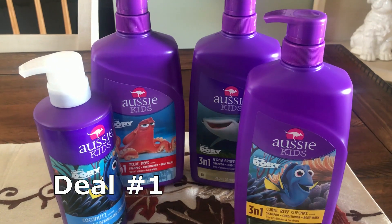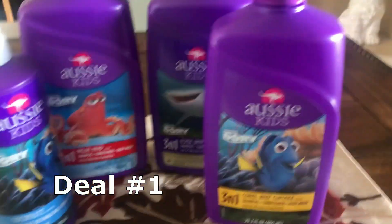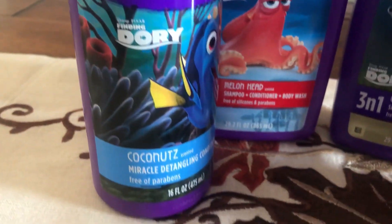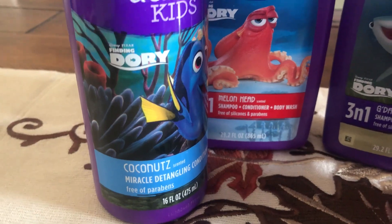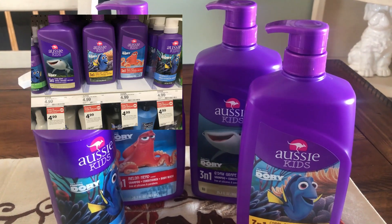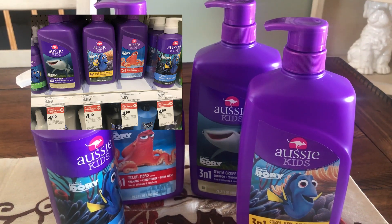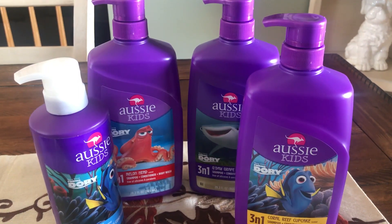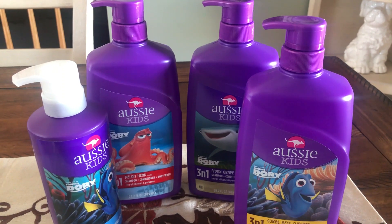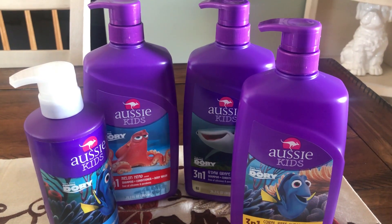Deal number one is on Aussie Kids Care. This is my favorite deal this week because we don't always get great deals on Aussie Hair Care, and I love it for the kids. This is a huge 29.2-ounce bottle, and a 16-ounce conditioner detangler — these are the big size bottles. They are on promo: buy two, get a $5 Target gift card. For these particular items, the gift card did not trigger, so you need to snap a pic in store of the shelf tag. They are clearly tagged for the promotion so you can show your cashier and they can issue you the gift cards.